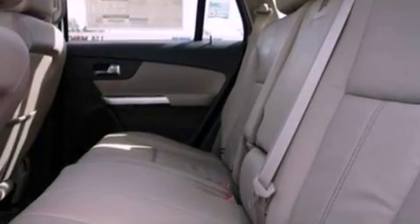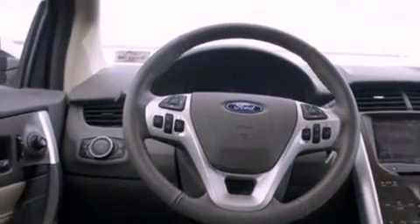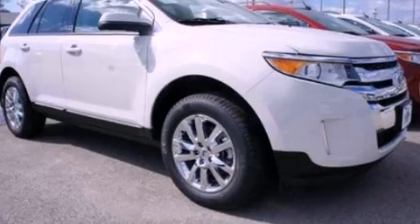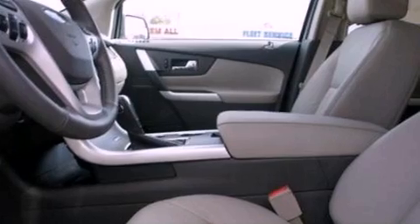The following features are also included: cruise control, an auto-dimming rearview mirror, front and rear reading lights, a six-speaker audio system, leather and alloy steering wheel trim, a four-wheel independent suspension, privacy glass, dusk-sensing headlights, an external temperature gauge, and a rear spoiler.